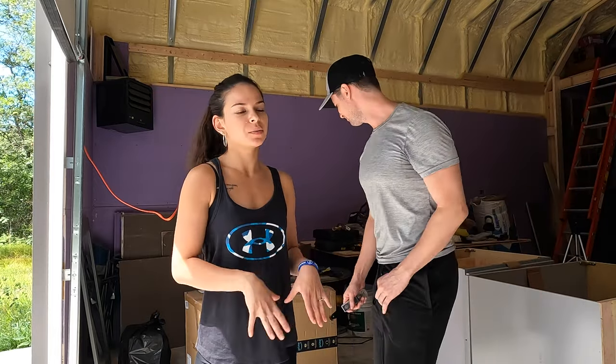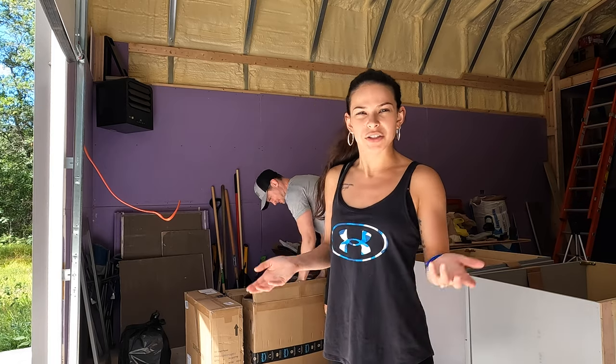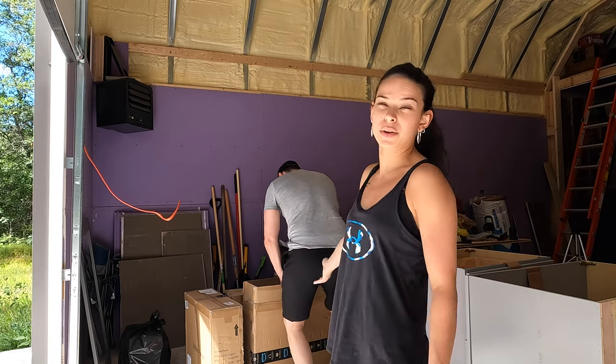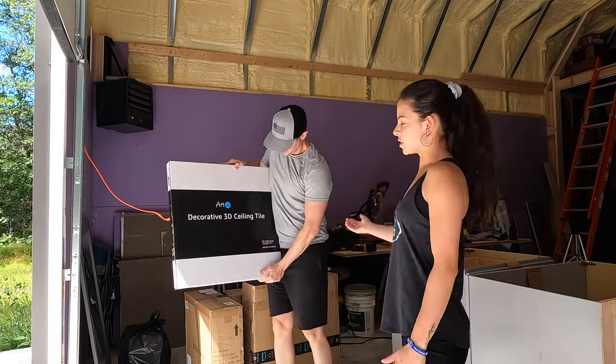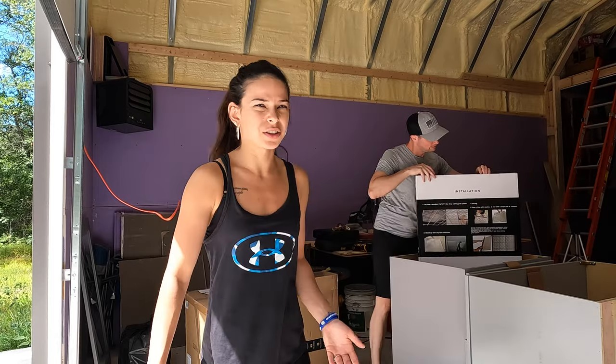We decided instead of going with the mud, tape, sand, prime paint of the ceilings — that was going to be too much, thousands and thousands of dollars. We thought those wall tiles worked so well, why don't we go with ceiling tiles for the ceiling? So we got some very beautiful decorative ceiling tiles. This is what we're going to be putting on the ceiling. It's going to be much easier for us and we think it's actually going to turn out looking way better. Let's crack open a box and see.